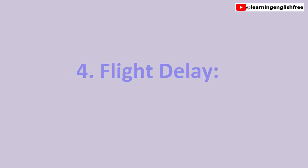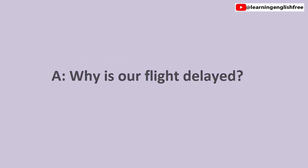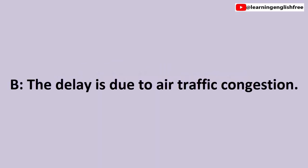4. Flight delay. Why is our flight delayed? The delay is due to air traffic congestion.